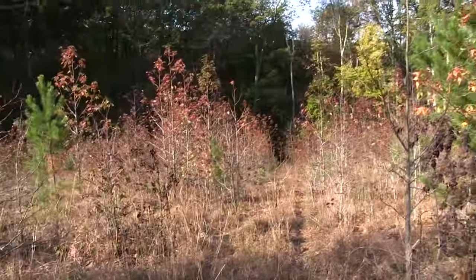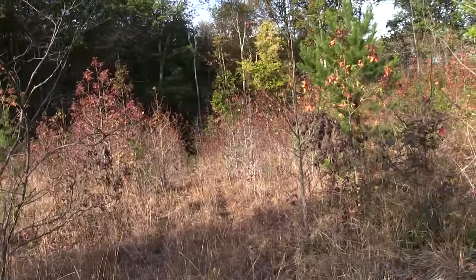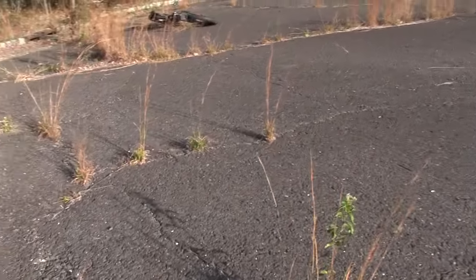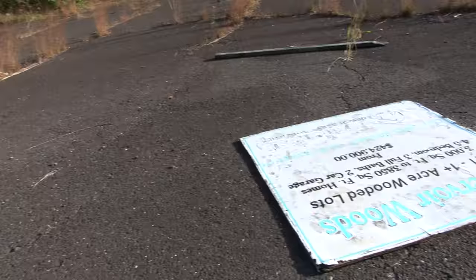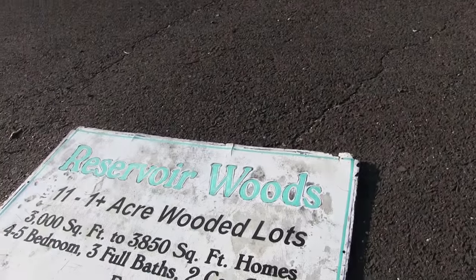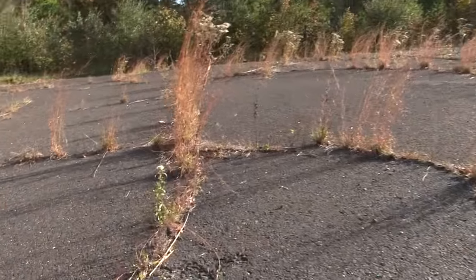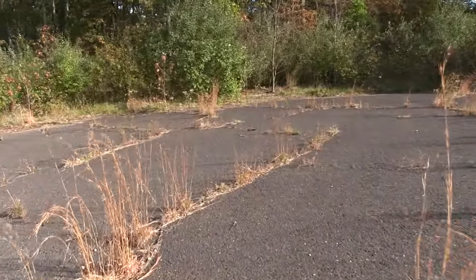There would have been a home right here. It's all paved. See all the weeds grown up through. There's signage here that would have advertised the homes. I would estimate this has been abandoned for at least 10 years.